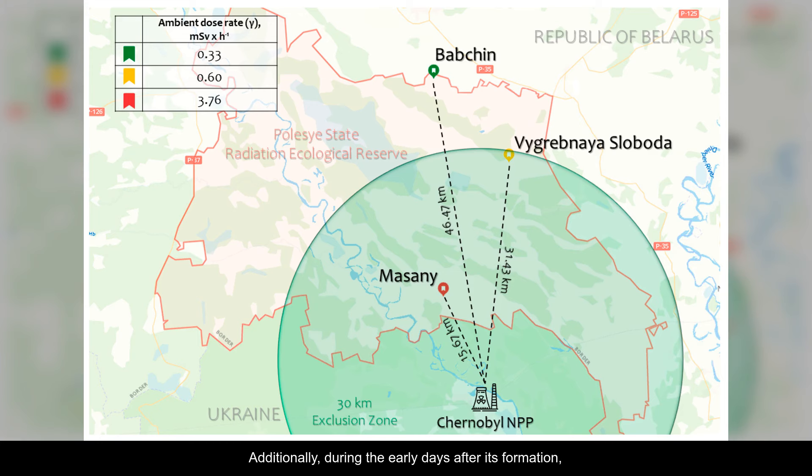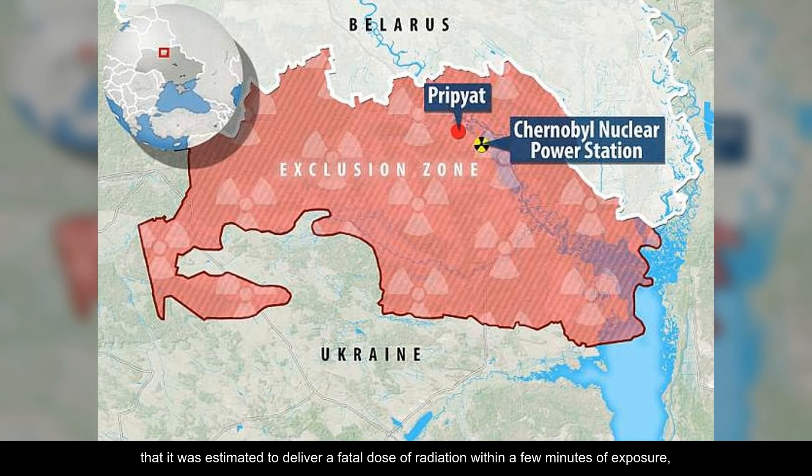Additionally, during the early days after its formation, the radioactivity emitted by the elephant's foot was so intense that it was estimated to deliver a fatal dose of radiation within a few minutes of exposure, making it one of the most hazardous radioactive materials on Earth.